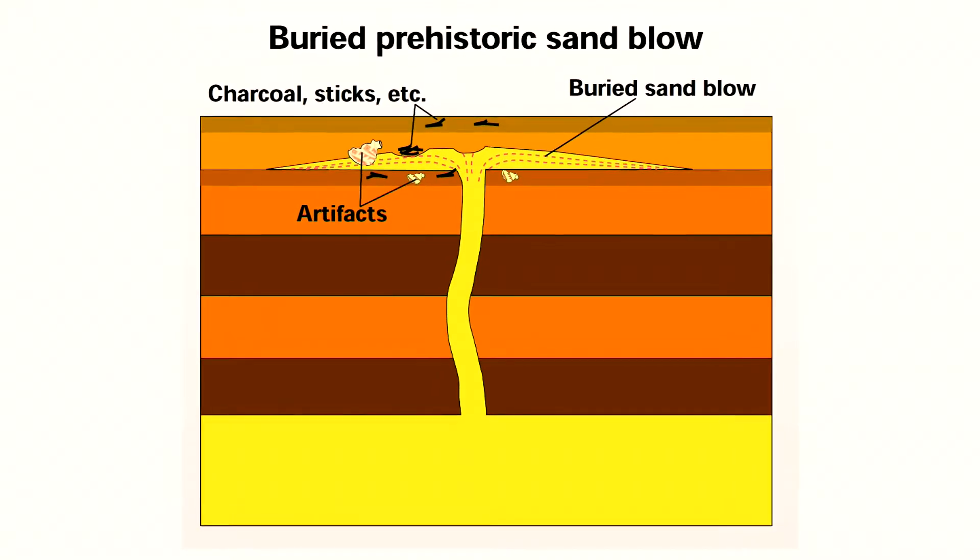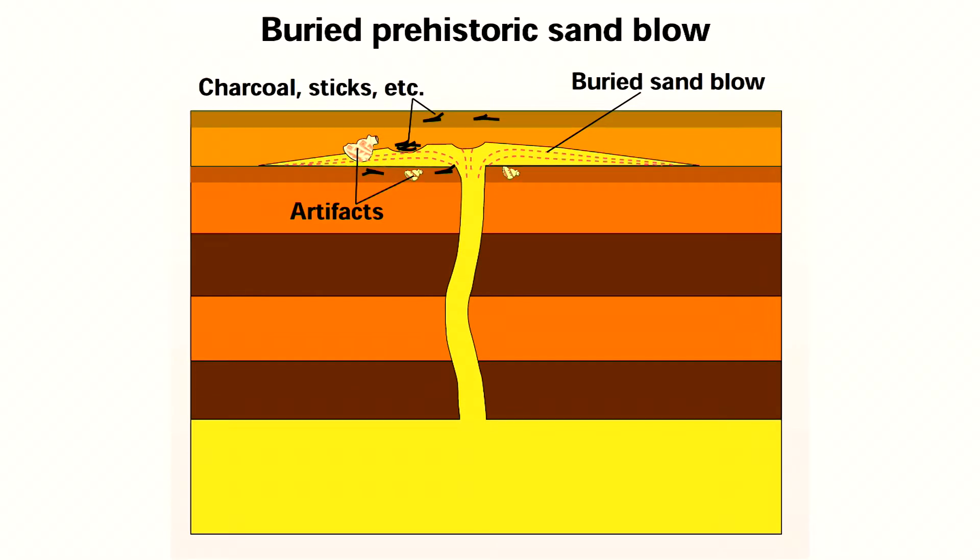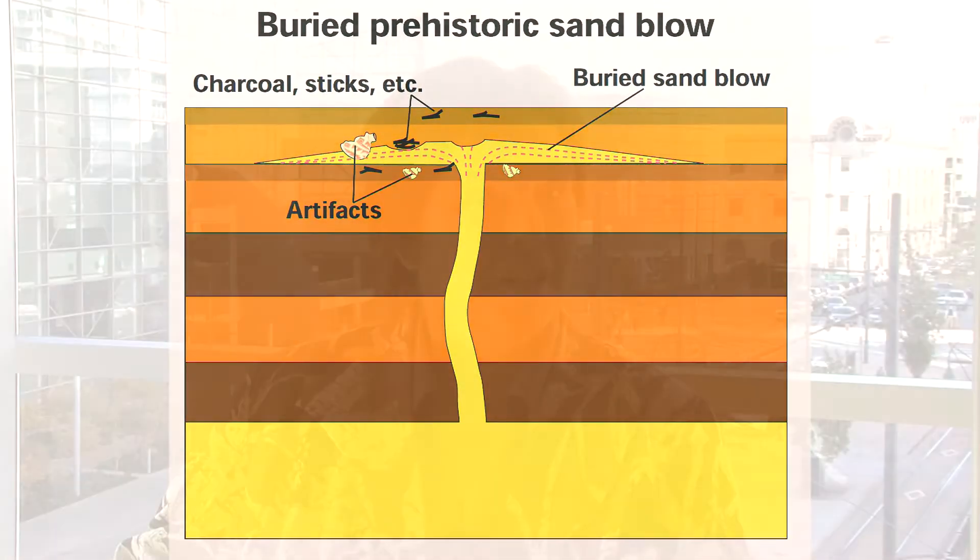That was a huge revelation. We went from studying ground failure related to liquefaction to trying to work out the record of past earthquakes, which involved studying many sand blows over a very large area. We found not only were there prehistoric sand blows, but they were similar in size to those that formed in 1811 and 1812, and they formed over an area similar to the area that liquefied in 1811 and 1812.